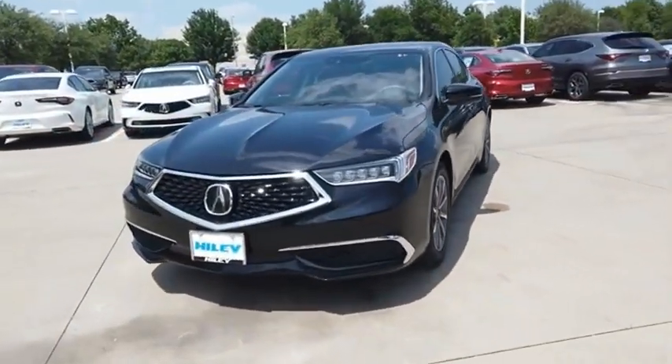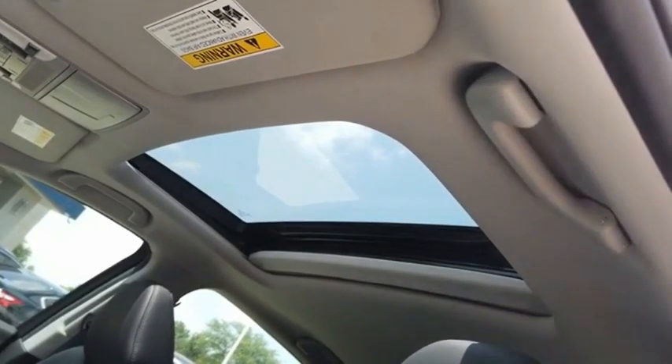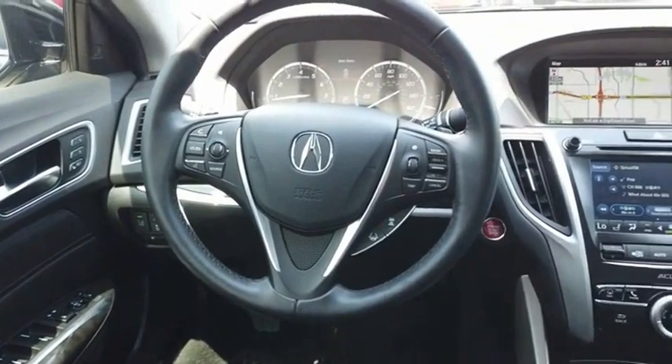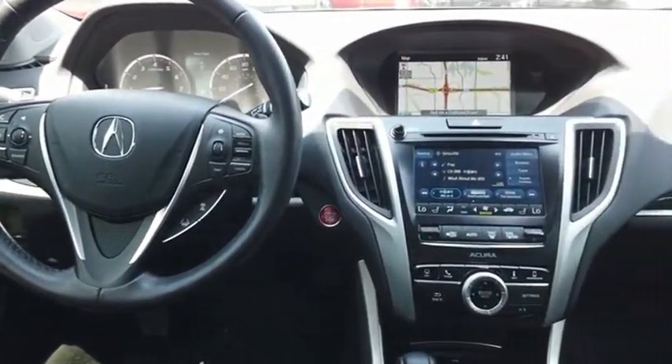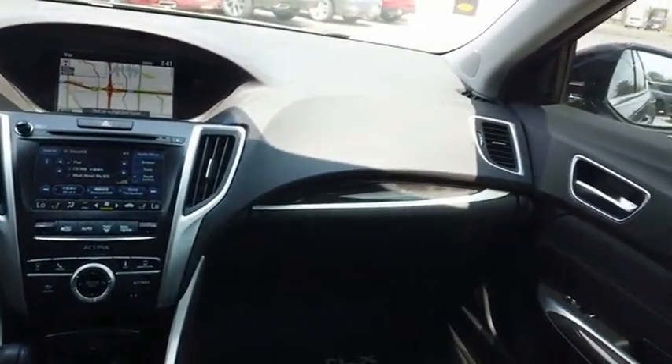The Acura TLX impresses drivers with its nimble handling, great fuel economy, and long list of high-tech features. It comes with an extremely quiet interior, spacious front seats, and smooth ride quality. Take this vehicle for a spin and see why so many shoppers are now proud owners.